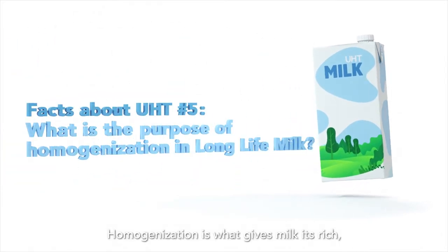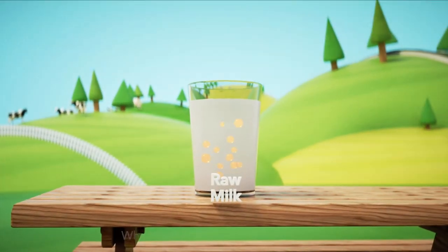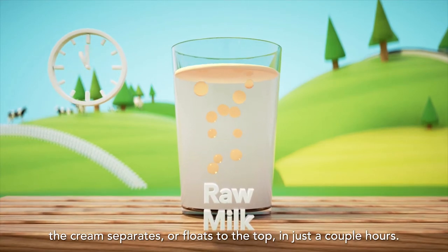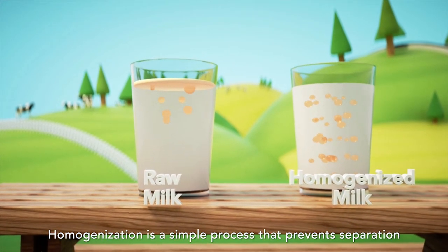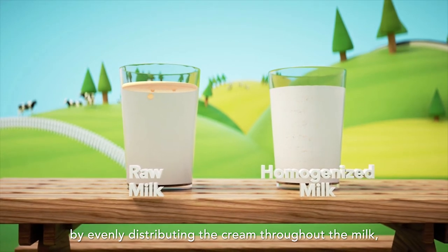Homogenisation is what gives milk its rich white colour and smooth texture. When raw milk is poured into a glass, the cream separates or floats to the top in just a couple of hours. Homogenisation is a simple process that prevents separation by evenly distributing the cream throughout the milk.